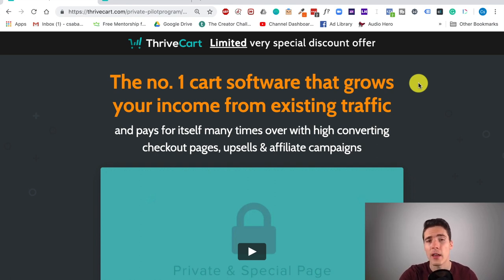Thrivecart is really optimized for this, and they're constantly upgrading themselves. In 2018 there were actually 57 updates alone or something like that, so it's really good and powerful unlike a lot of other solutions out there.